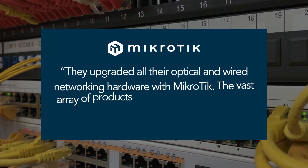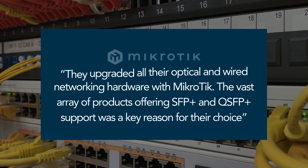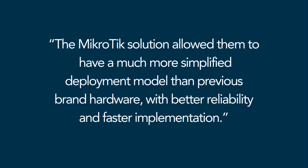They upgraded all their optical and wired networking hardware with MikroTik. The vast array of products offering SFP Plus and QSFP Plus support was a key reason for their choice. The MikroTik solution allowed them to have a much more simplified deployment model than previous brand hardware, with better reliability and faster implementation.